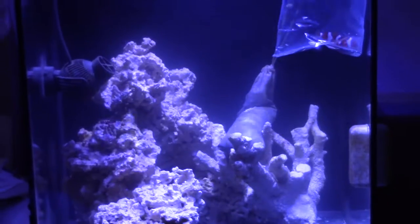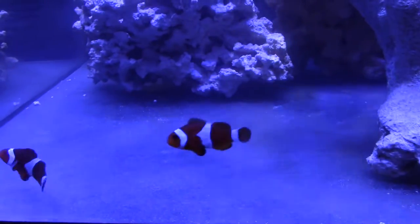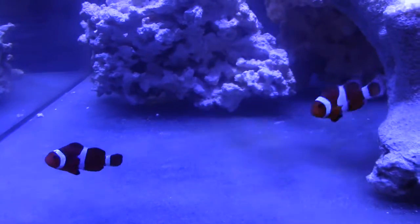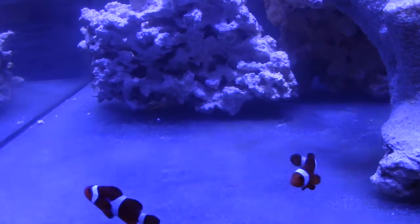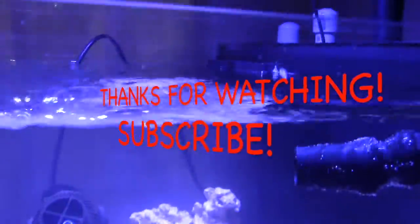Looking at the first cleanup crew to go into the 34-gallon - hopefully they do well. The cycle on this tank used that instant bacteria in a bottle. It's been more than 24 hours - actually been about 60-something days since I last made the mistake of dumping all my water. Skimmer's going and fish are in the tank. I'm excited - gonna go ahead and move some GSP into the tank to see how it does. If you haven't done so, hit that subscribe and like - really appreciate all the new subscribers. Thanks for watching, take care.